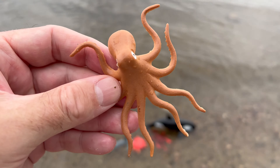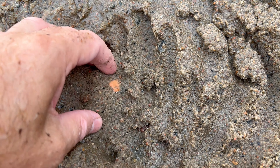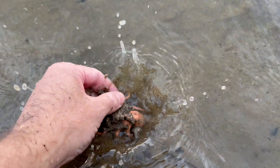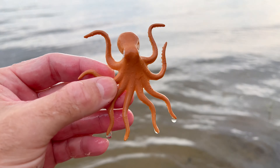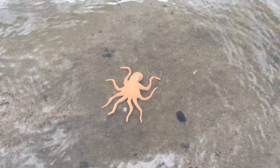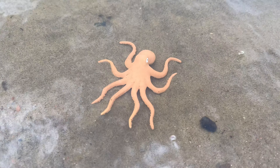Octopus! Octopuses have a unique defense mechanism called inkjetting. When they feel threatened, they release a dark ink cloud to confuse predators and make an escape.